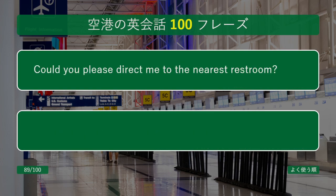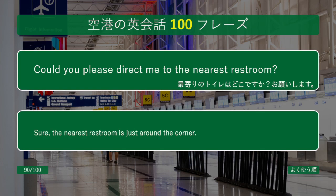Could you please direct me to the nearest restroom? Sure, the nearest restroom is just around the corner.